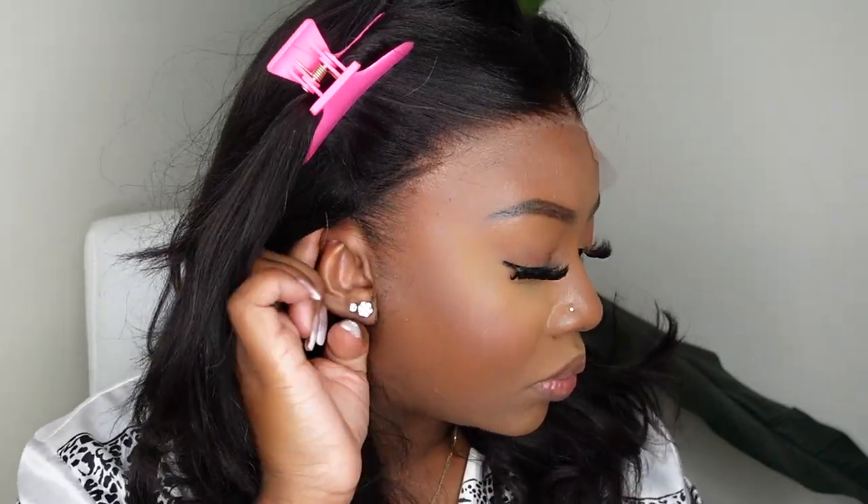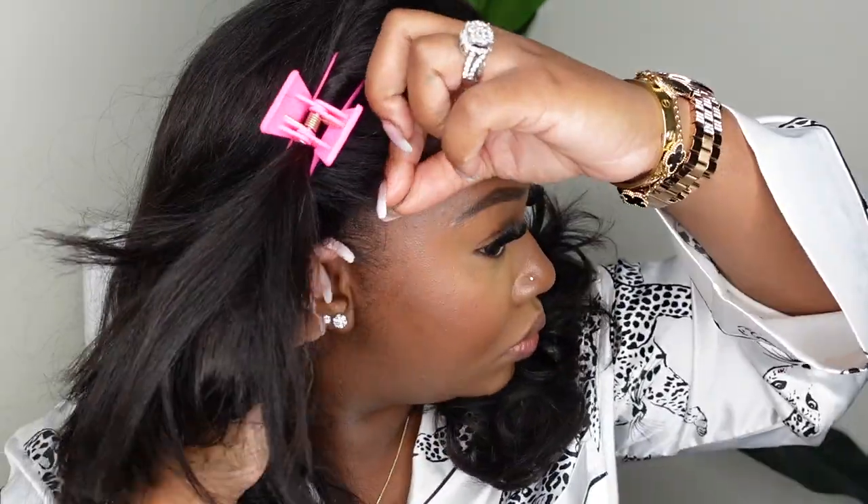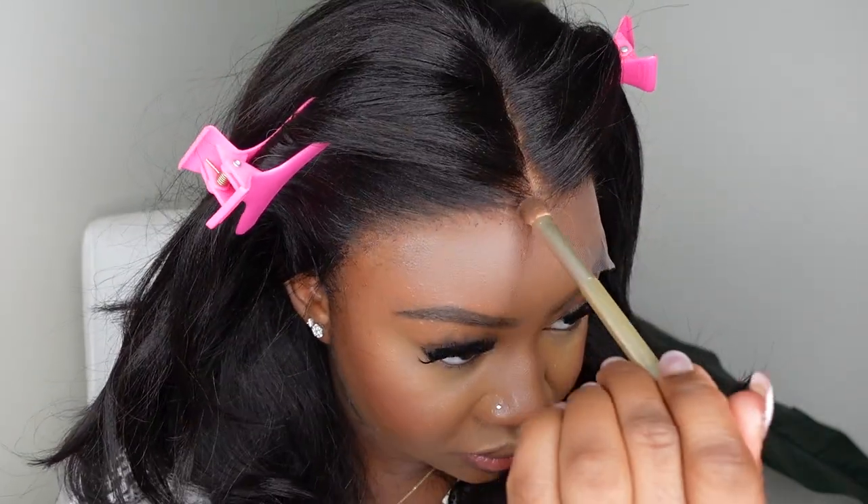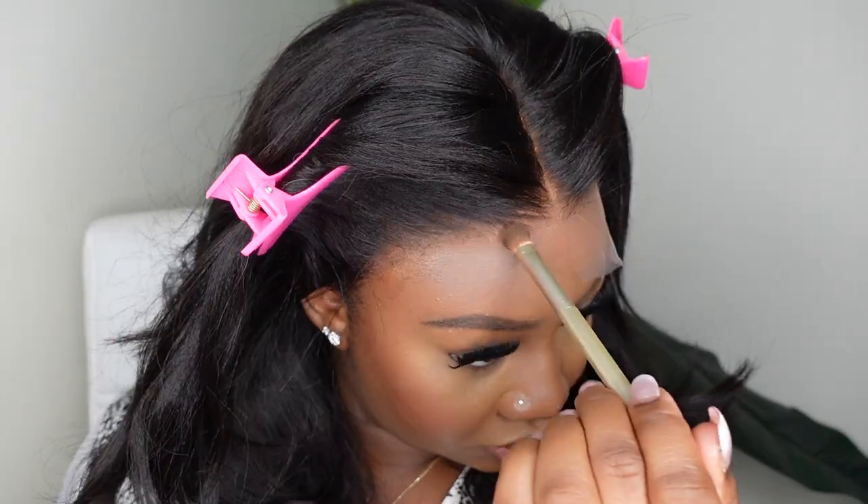A thing that makes it look so much more neat and put together is when you slick down your edges and baby hairs. Even if you feel like they'll be covered, go ahead and do it — because when you're laughing and tuck your hair behind your ear, the little kitchens and edges are definitely clockable.